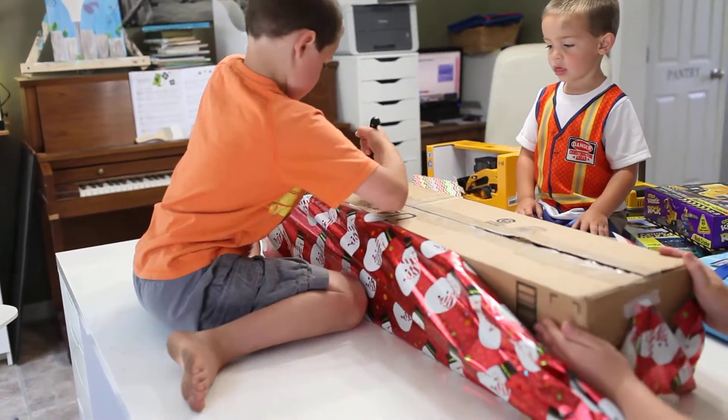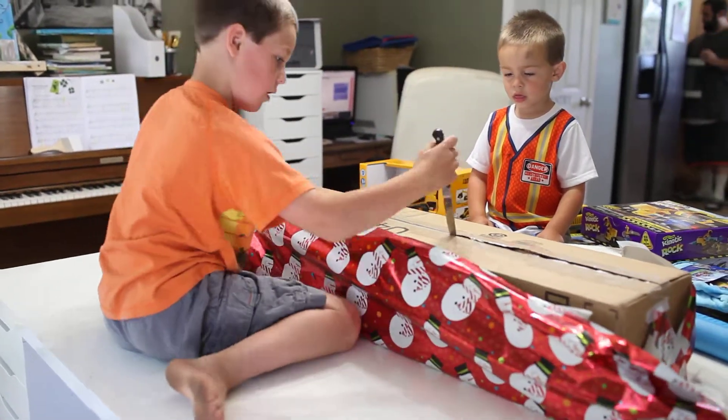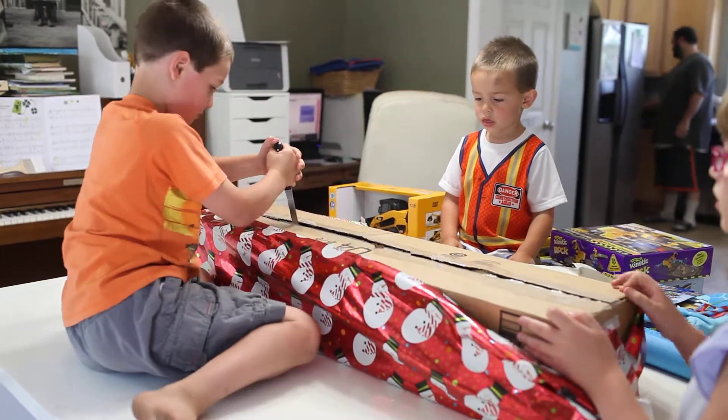You don't have to push it so deep in. Watch out, Willow. Alright, you should be able to tear it open now. Good job, Ry.